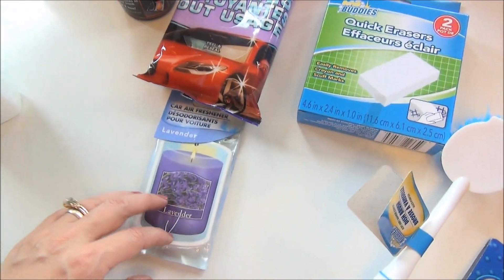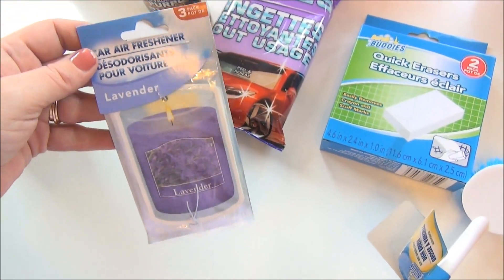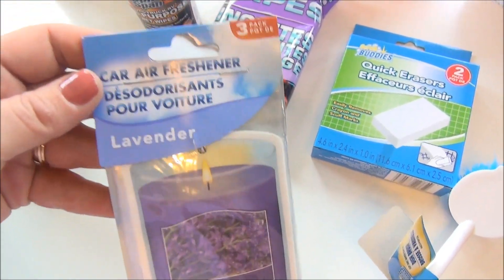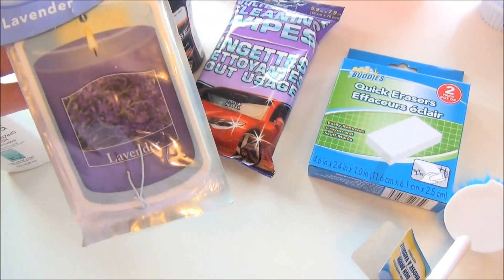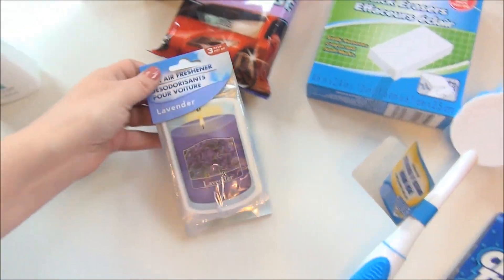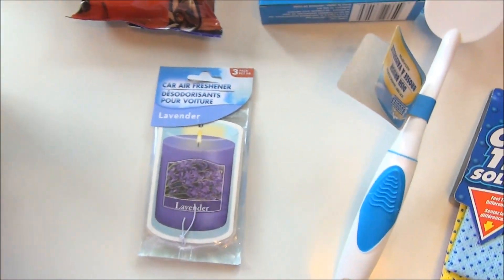Right now I have a Bahama Breeze air freshener — it's like a necklace, kind of Hawaiian — but I know it's running out of scent, so I decided to try these lavender car fresheners. There's a three-pack, so we'll see how well those work.